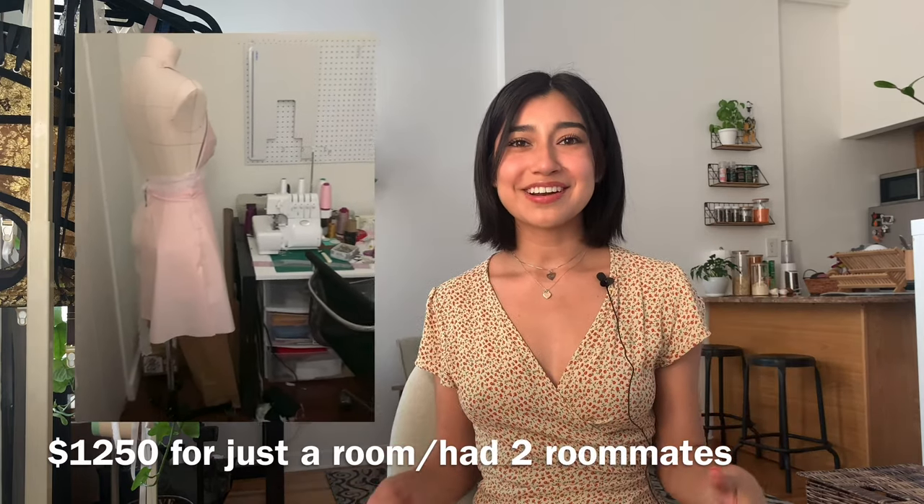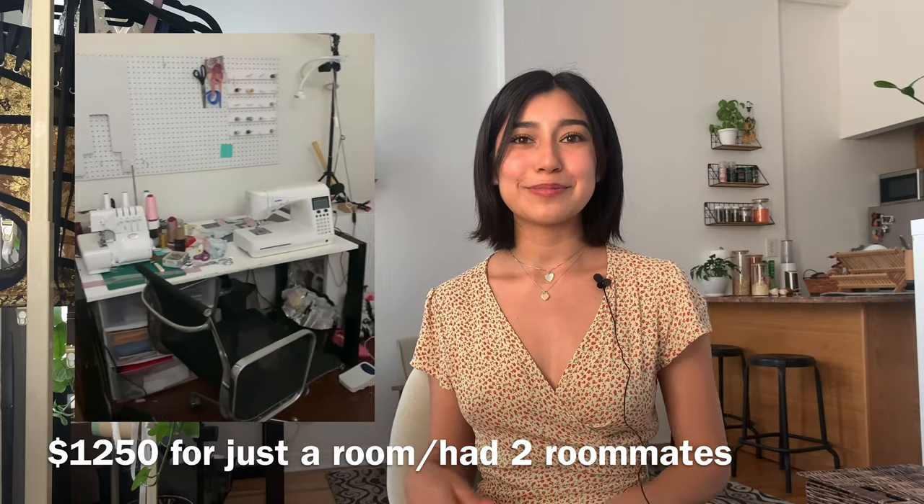I just want to start off by thanking each and every one of you — without all of your love and support, all of this wouldn't have been possible. I was finally able to move out of that depressing box of a room that had no windows and into this beautiful studio apartment. I used to get a headache every day in that room and I think it was the lack of vitamin D. Since I've been here, I've had zero headaches and I just feel so much better having a lot more space to work in. I don't feel as claustrophobic as I did in that room.